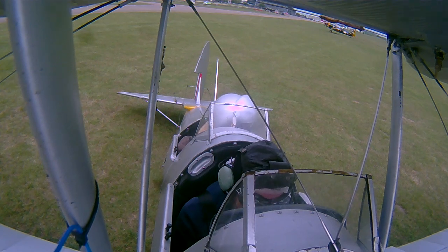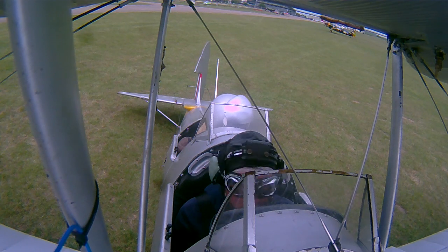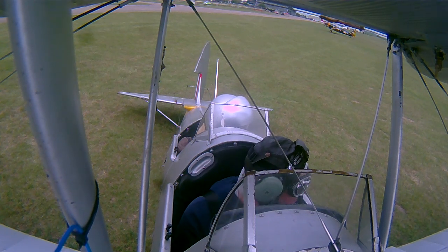Roger. Golf Sierra Yankees, ready for departure. Golf Sierra Yankees, take off at your discretion, 272 degrees, 12 knots. At your discretion, Sierra Yankees.